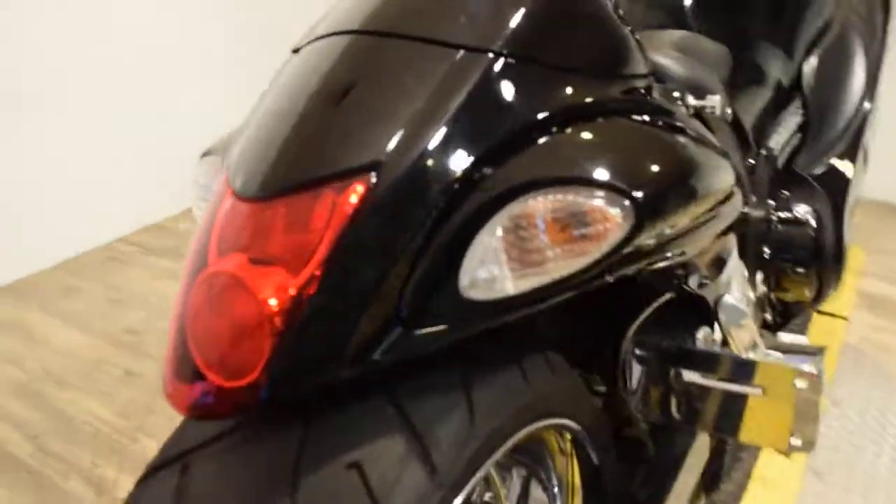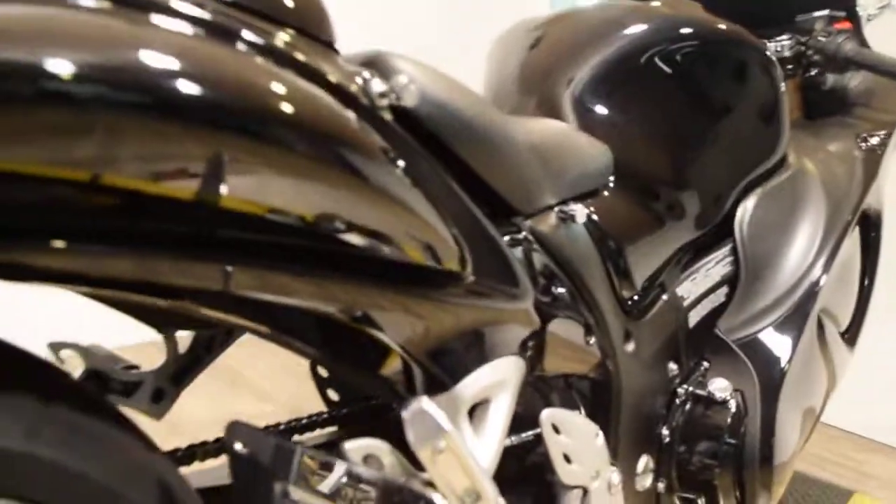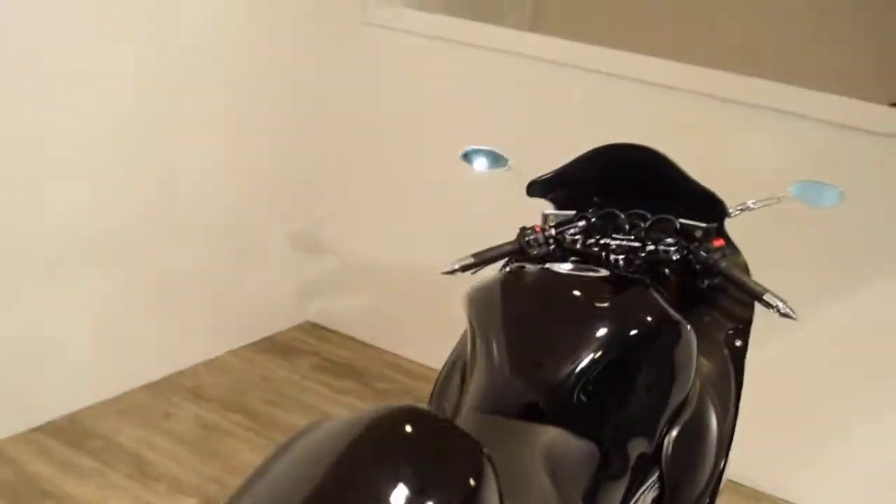So, extended swing arm. I want to say it's a 240 tire here. There are some exhaust. This bike has got so much stuff on it.